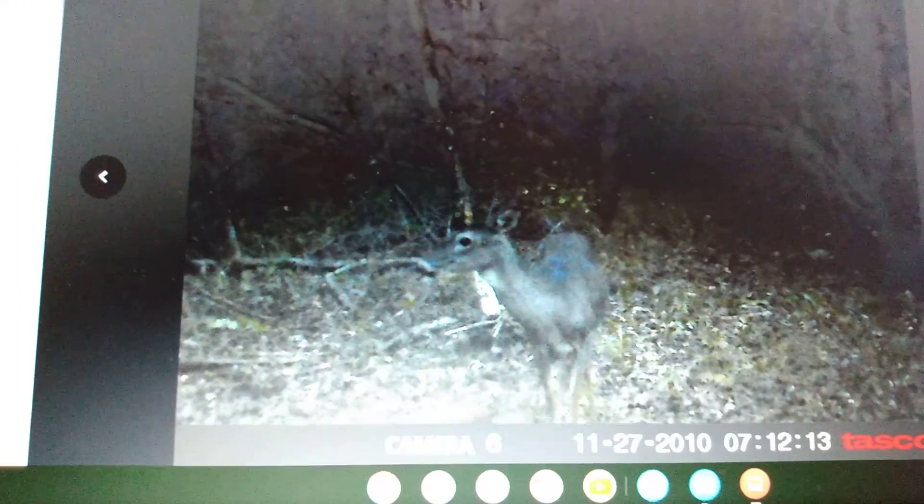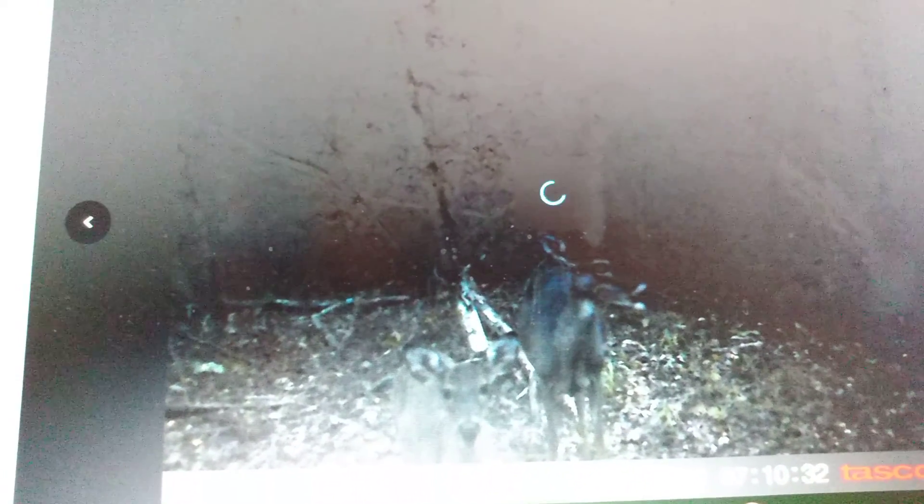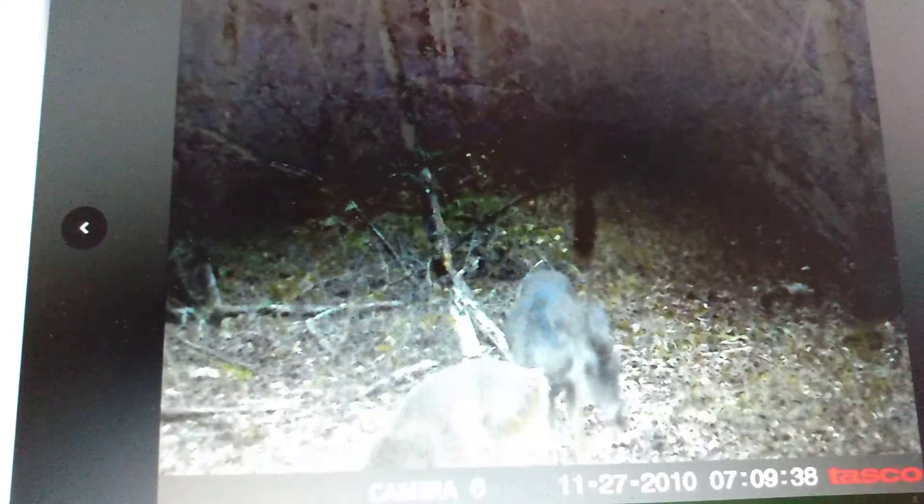I ain't really worried if I got a buck around here or not — I'll eat it up the same. Can't eat them horns. I'll skip through some of these and if I find anything interesting I'll let y'all know.